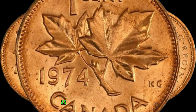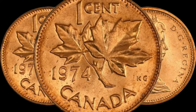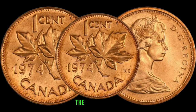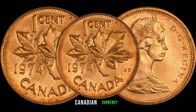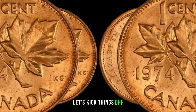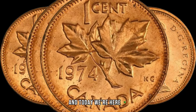Today we have an exciting episode as we delve into the potential high value of the 1974 Canadian 1-cent coin — could this small copper coin be concealing a fortune? Minted over four decades ago, this small piece of Canadian currency may hold more value than meets the eye. Minted during an era of change, this coin has quietly circulated through time, and today we're here to reveal its secrets.